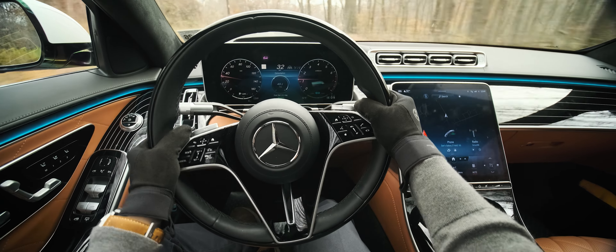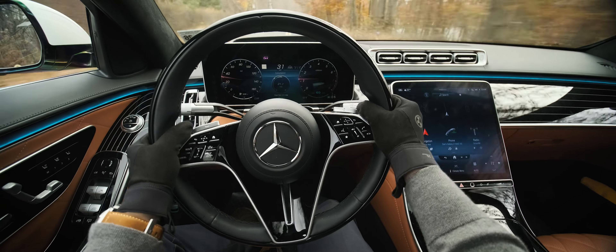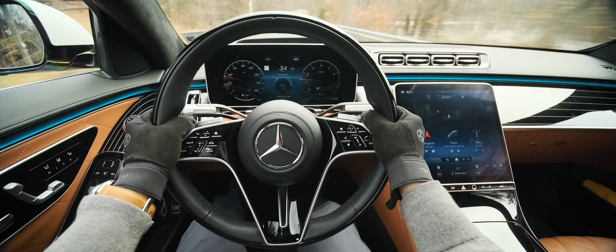It's not as plush as some modern Lexus SUVs, but I'm splitting hairs at this point. Steering in this mode is also the right amount of stiff, and there's good feedback.